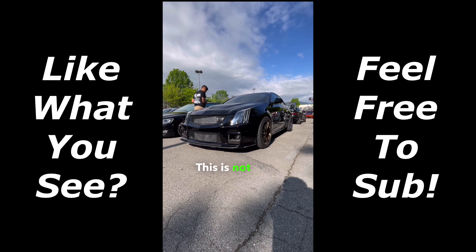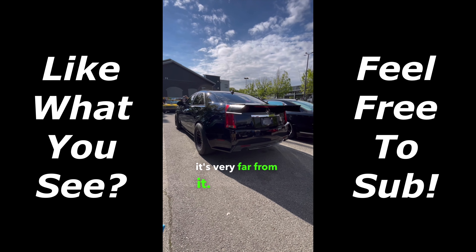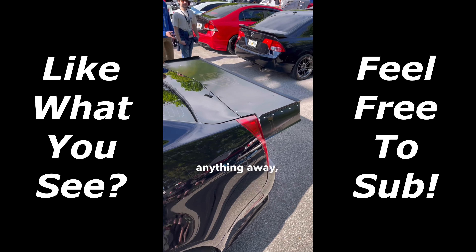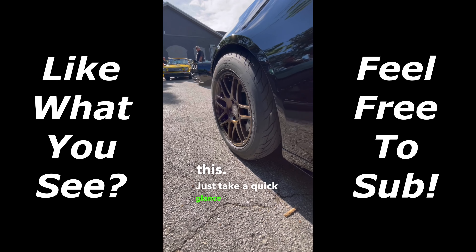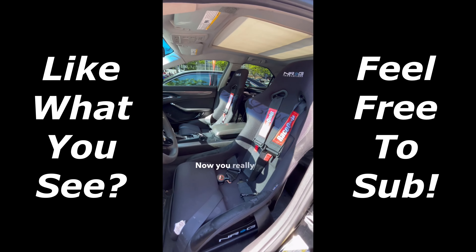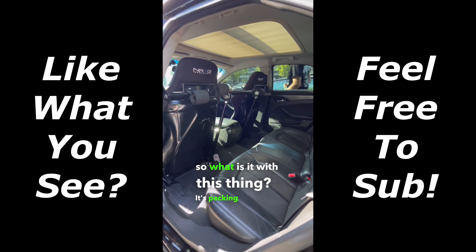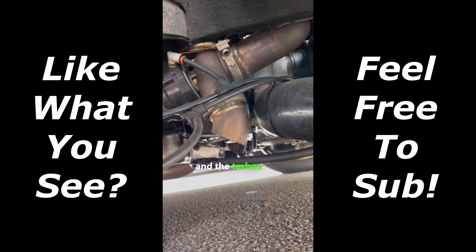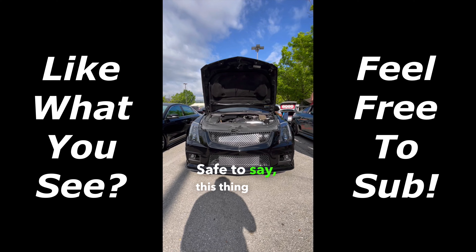This is not your grandpa's Cadillac — it's very far from it. If the totally slick tires and the drag racing wing on the back didn't give anything away, there's more than meets the eye. Just take a quick glance at the interior — now you really know something's going on. It's packing a boosted race motor with over a thousand horsepower, and the turbos are completely hidden under the car. Safe to say, this thing wins races.